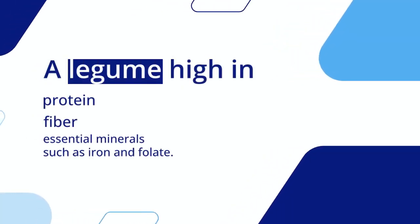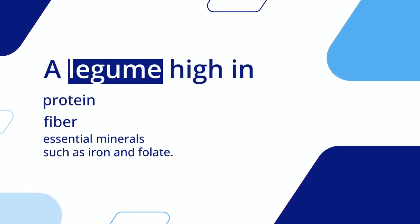Lentils are a legume that is high in protein, fiber, and essential minerals such as iron and folate.